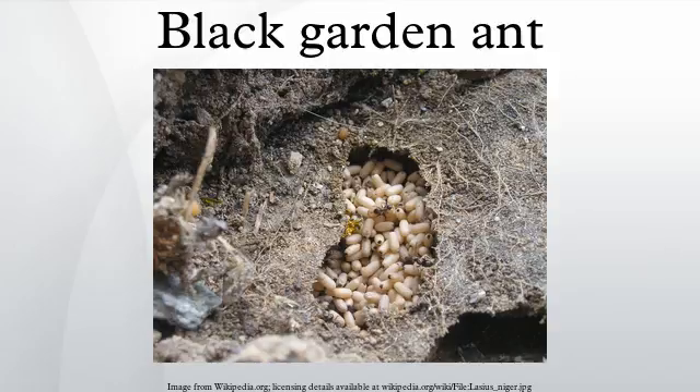Generally, a queen will begin to lay eggs immediately after the construction of the chamber, and the eggs will hatch after 8 to 10 weeks. Until the eggs hatch and the larvae grow to maturity, a Lasius niger queen will not eat, relying on the protein of her wing muscles to be broken down and digested. In some cases, a Lasius niger queen may eat her own eggs in order to survive.